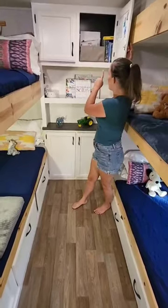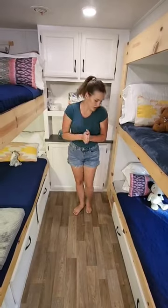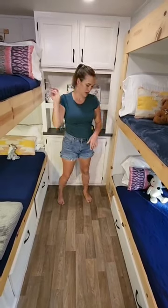We have storage up here for all of their school books — this is a place for them to put their books and their creations. And then we do have drawers right here: one, two, three, four for the boys, and Audrey keeps hers in the cabinet above her bed.